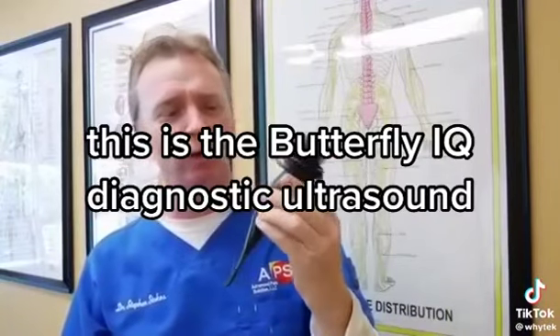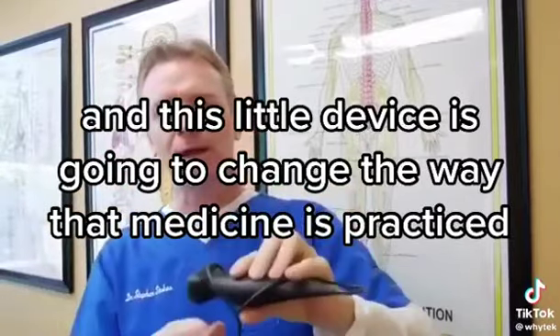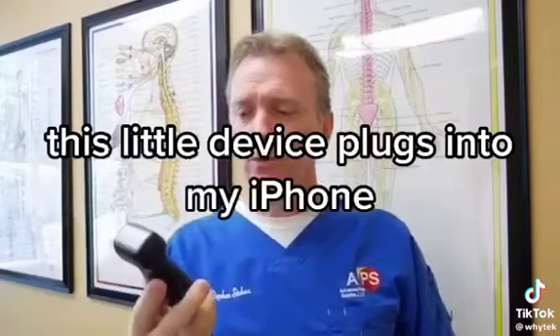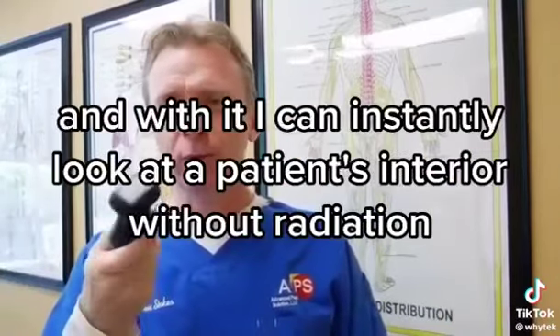This is the Butterfly IQ diagnostic ultrasound. This little device is going to change the way that medicine is practiced — it already is. It plugs into my iPhone and replaces the stethoscope.